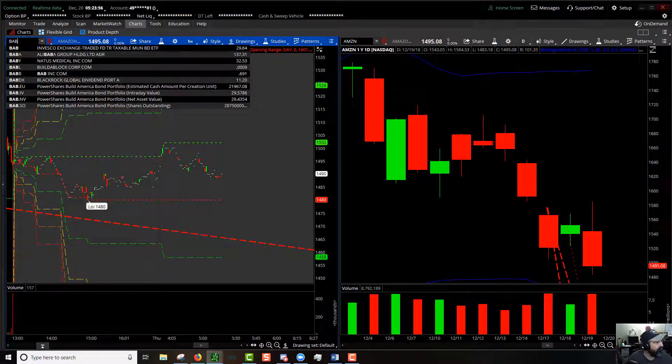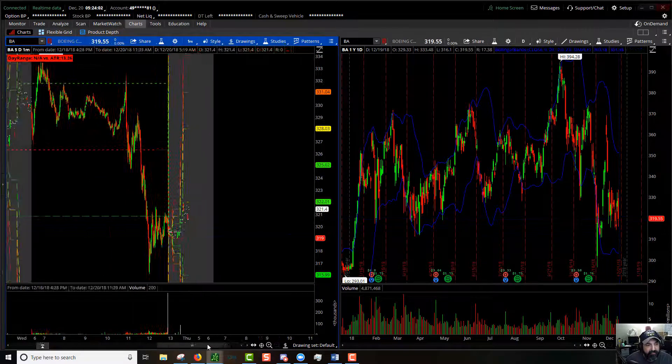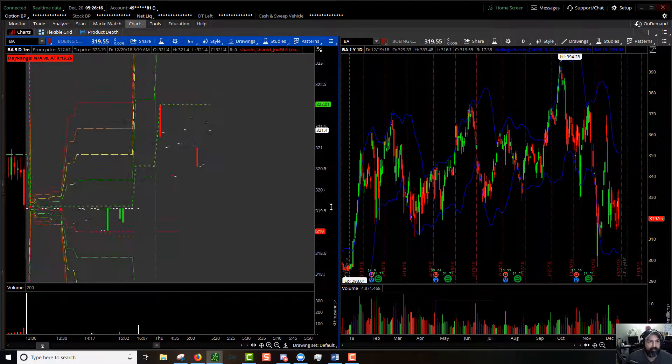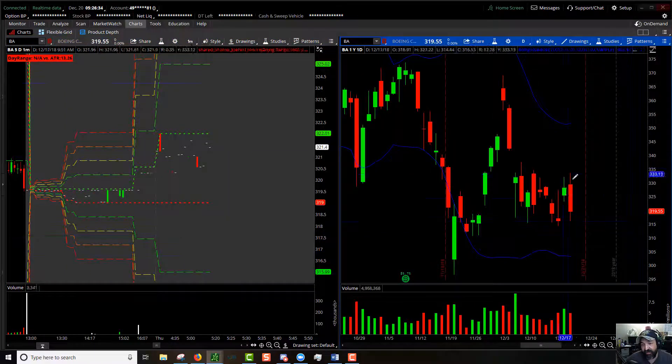Next up is Boeing — BA. It chopped around, then when the SPY went, BA went. 100% extension to the upside is $325; 100% extension to the downside is $315. Good range of motion — it normally has about $13. It's anybody's game today, and it's still sitting in the middle of the Bollinger Bands on the daily.